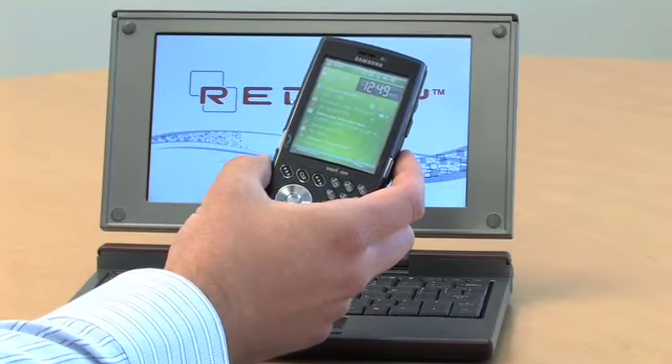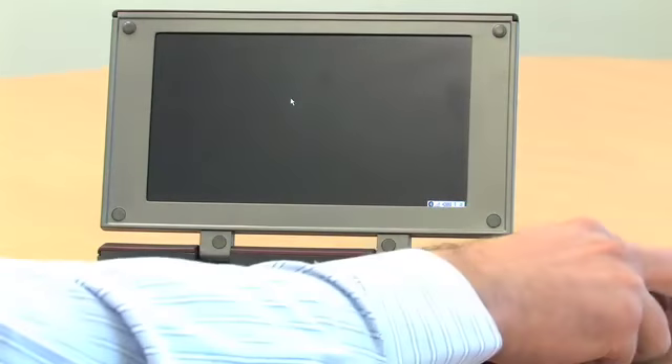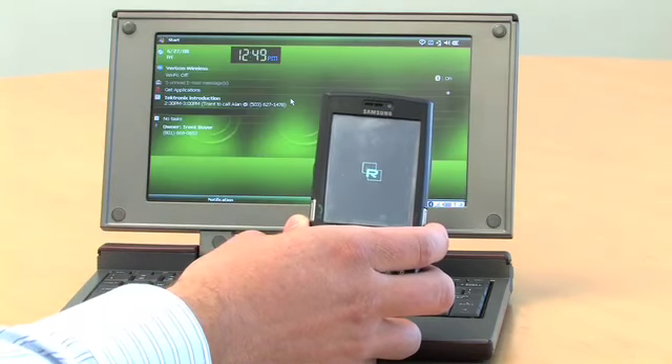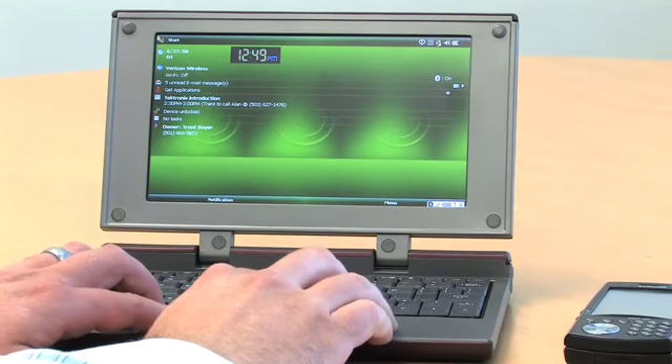I'd like to now show you a demonstration of the Redfly. I'm going to turn the Bluetooth on. It's going to now search for my phone, and you're going to notice that the phone actually goes to sleep and shows the Redfly logo. Instantly, my phone is displayed here on the Redfly.